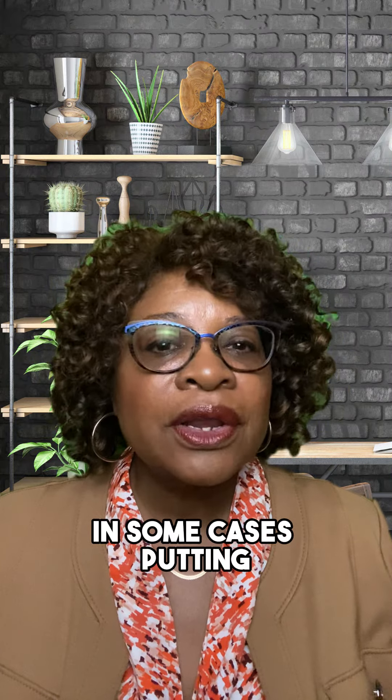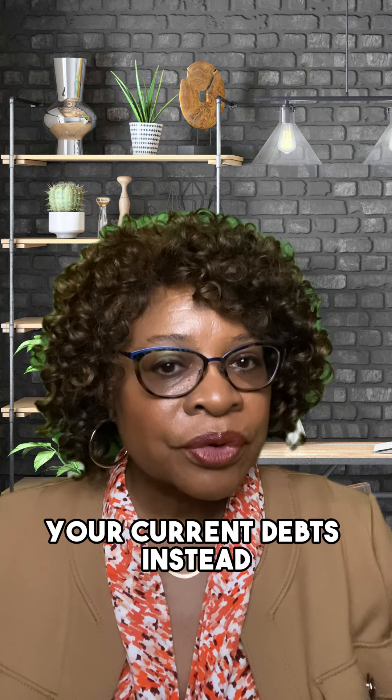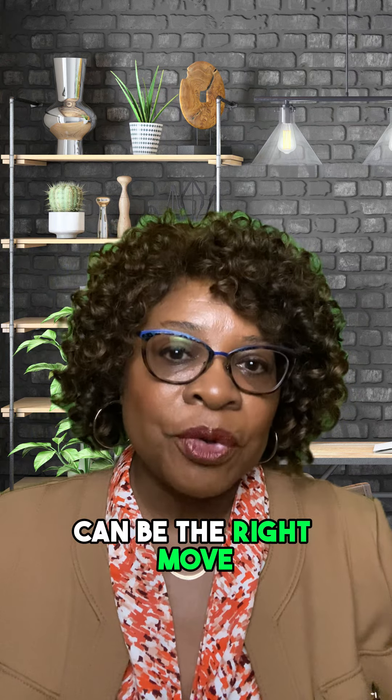In some cases, putting less money down and paying off one of your current debts instead can be the right move.